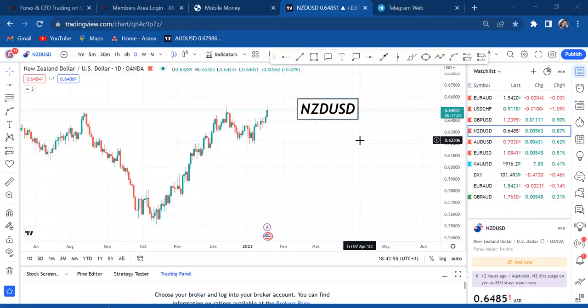Hi guys, welcome back to my YouTube channel. If you're new here, my name is Esther Morfrey. In today's video I want to take you through NSD/USD — this is a request I've got from so many people asking me to analyze NSD/USD and tell them the direction and what I think is happening.